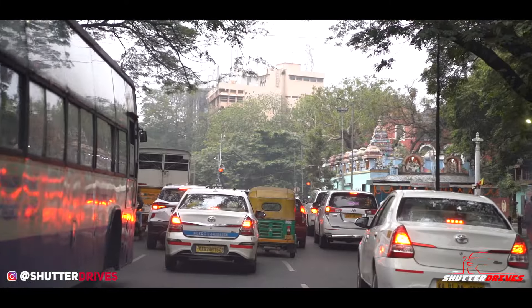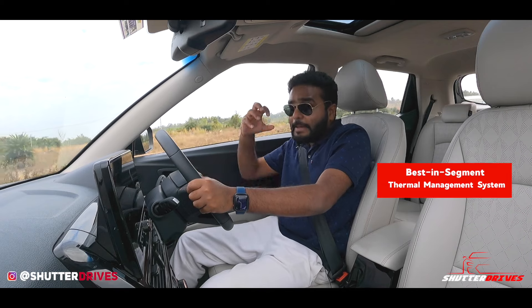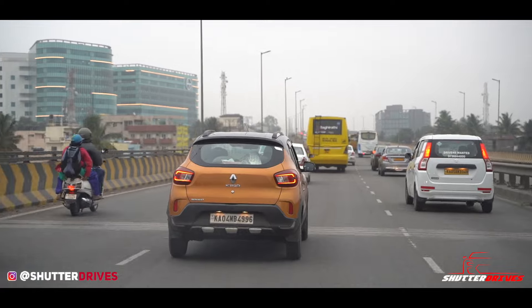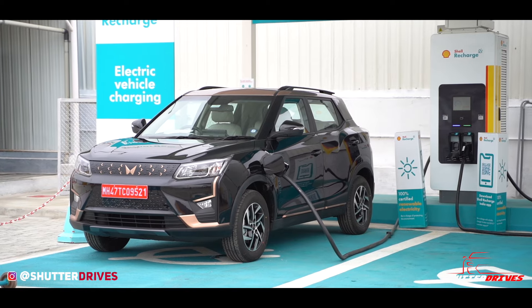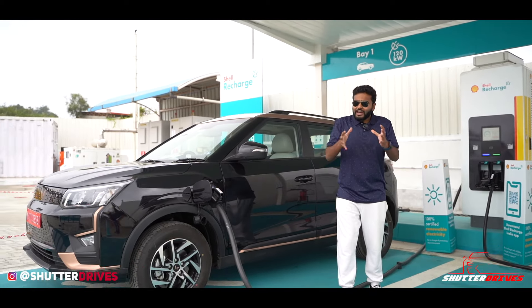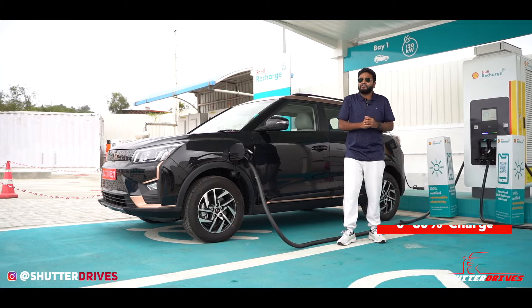It's very important for me to tackle Bangalore city's traffic, but I don't have to break my head too much because the XEV40 EL Pro gets the best-in-segment thermal management for the battery, ensuring the battery stays cool. The XEV40 EL Pro now comes with a 50-kilowatt DC fast charging capacity, which means that 0 to 80 percent charge can be achieved in just under 50 minutes.